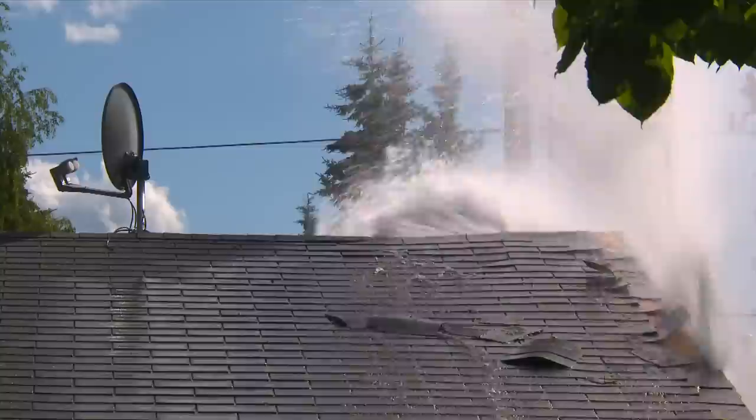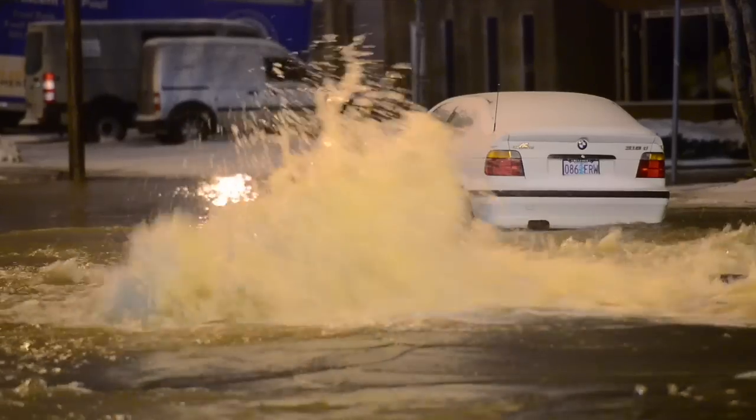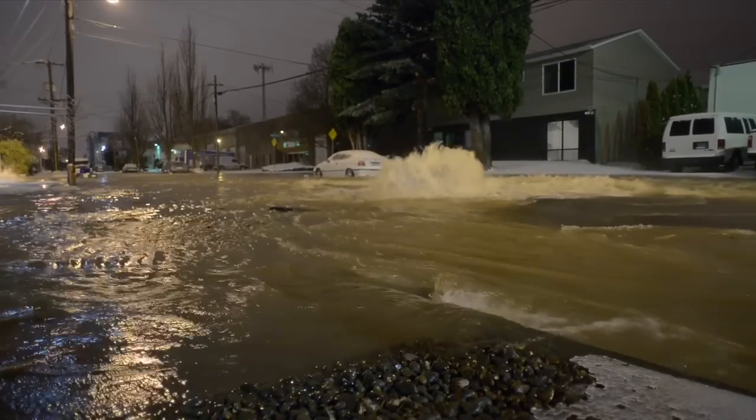Broken water mains, flooding, even property damage. Why let a solvable problem cost astronomical sums of money, damage your reputation, and disrupt life in your community?